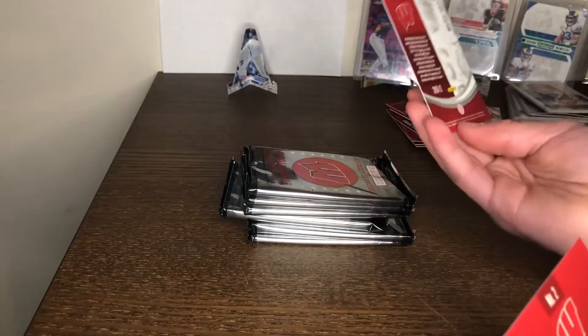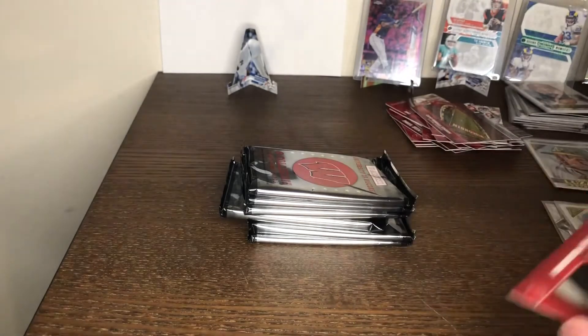This card was backwards — I thought it was going to be our auto, but there's no guaranteed auto in here. There is a guaranteed hit though.